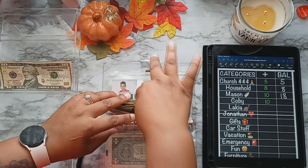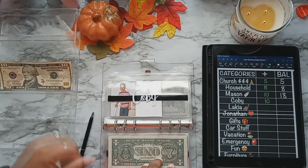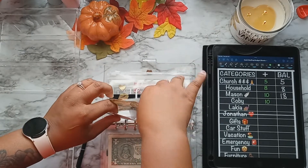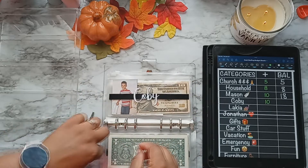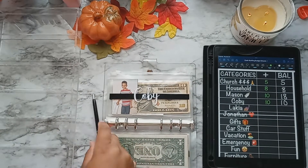My 10-year-old Kobe will also be getting $10. I try to put $10 in each of their envelopes. That's $10 in his. I don't think I need anything for him right now, so his will be building up.